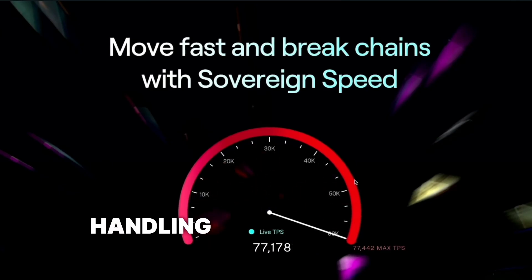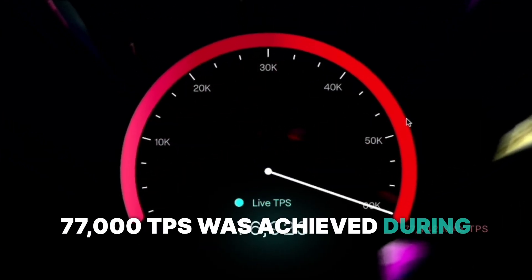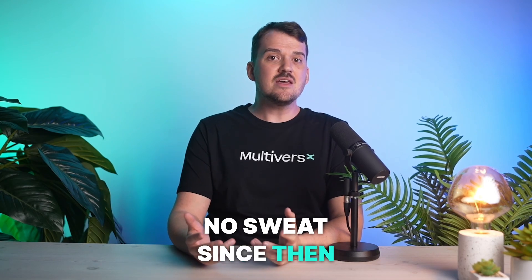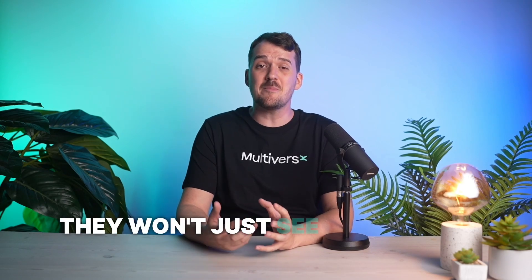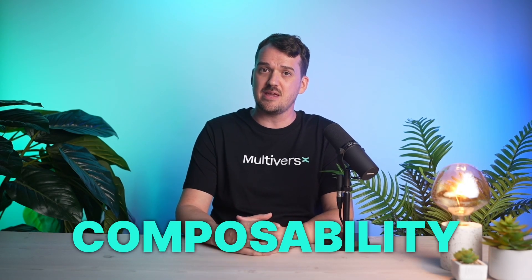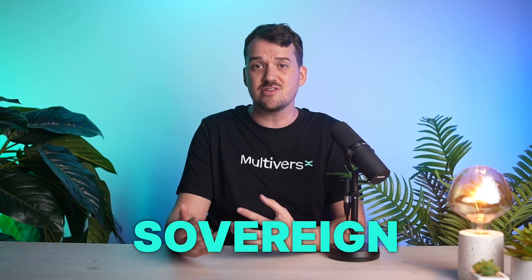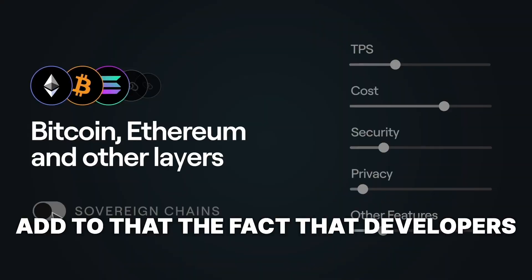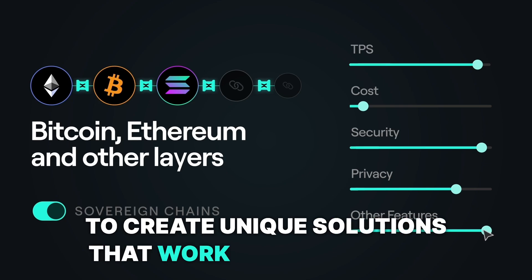This new solution for layer 2s and dApp chains does two big things. First, it allows all major chains to benefit from MultiversX breakthroughs in efficiency and functionality — think guardians for your Solana wallet. Second, it connects all chains into a unified and consistent experience. In practice, sovereign chains bring hyper performance, handling massive numbers of transactions per second — 77,000 TPS was achieved during a live demo. Once all major chains are connected, they'll communicate seamlessly, achieving high interoperability and composability, so apps on one chain can connect and interact with apps on any other sovereign chain.